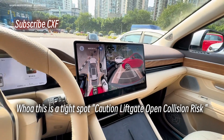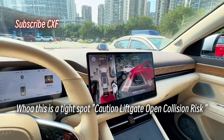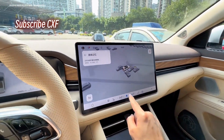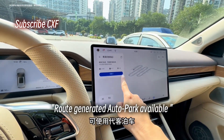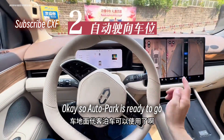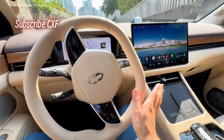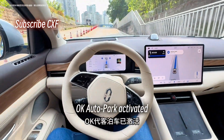Caution: liftgate open, collision risk. That's a new warning in this version. Generating parking path... Route generated, autopark available. Okay, so autopark is ready to go. Let's straighten the wheel. Autopark activated.